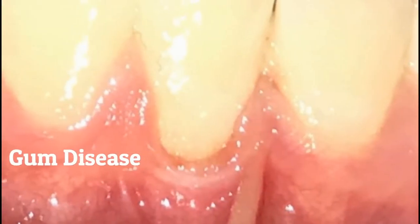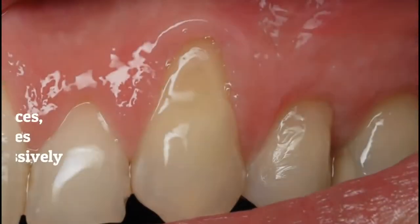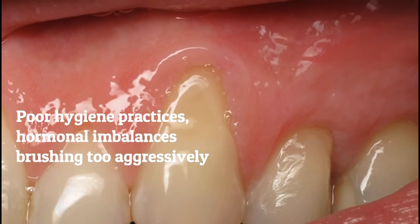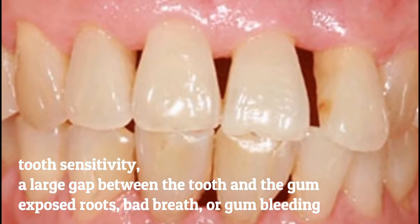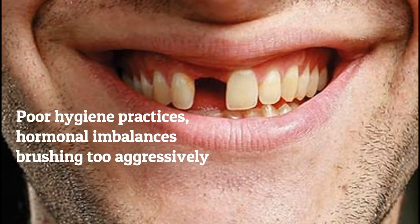Receding gums can be caused by a number of things, but almost always point to gum disease or poor hygiene practices. Hormonal imbalance or brushing too aggressively can all cause damage to your gums that allows bacteria to grow. Receding gums can be identified by tooth sensitivity, a large gap between the tooth and the gum, exposed root, bad breath, or gum bleeding.